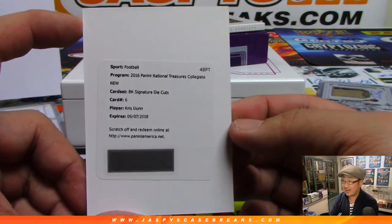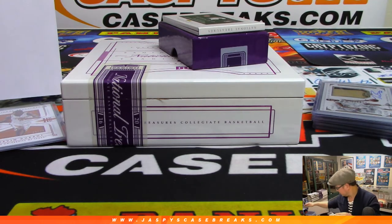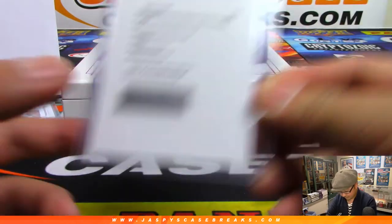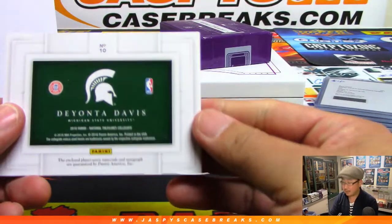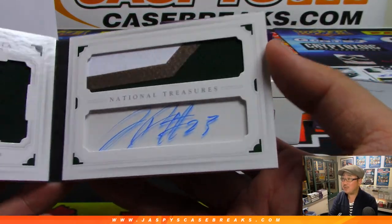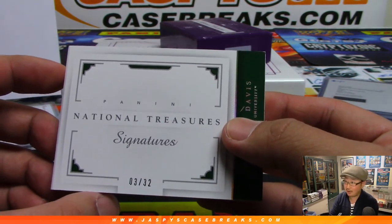Chris Dunn die-cut autograph — it's a redemption. It's expired, but some say you can still scratch it off and it'll go through, and Panini will usually take care of you. And the book — Deontay Davis, dual relic and autograph in his Michigan State colors, three out of 32 — that's Boombox with a book at the very end, going to Mark.